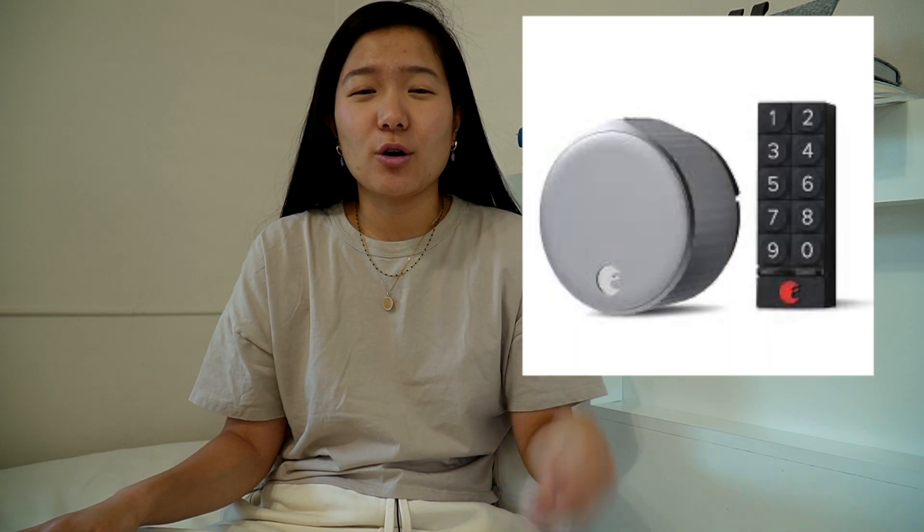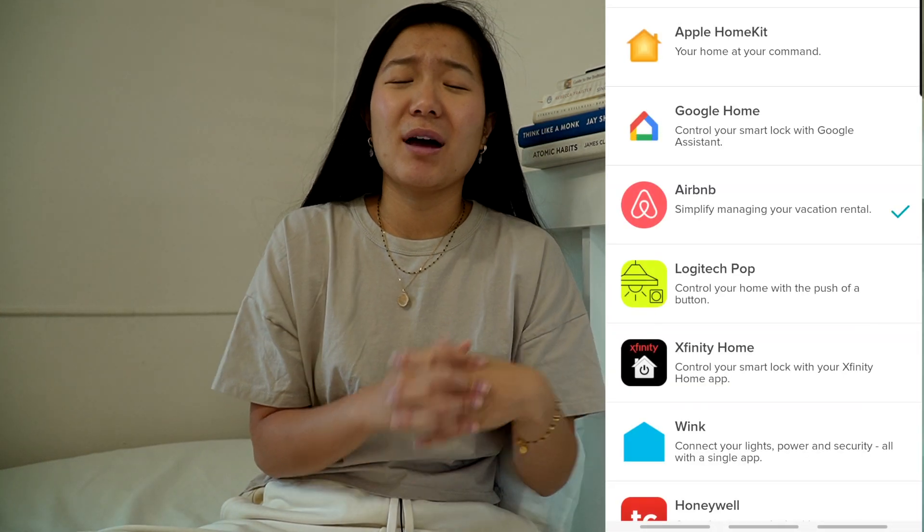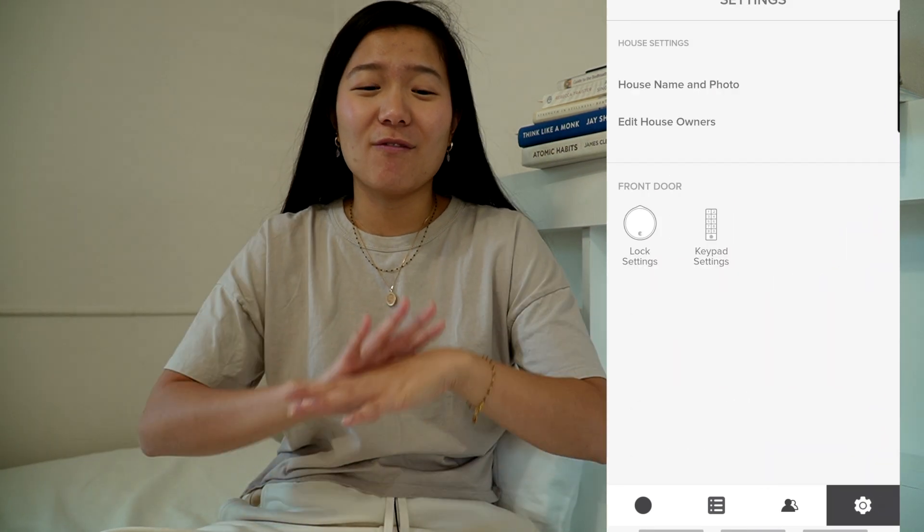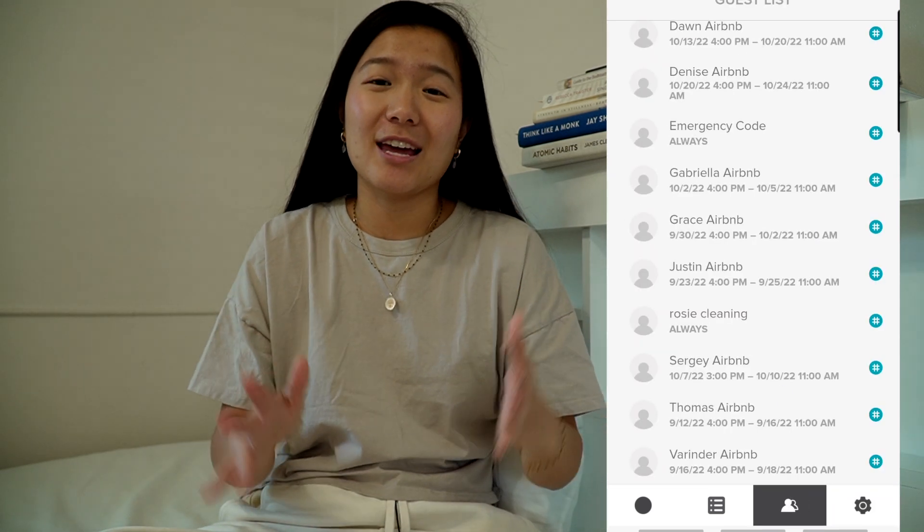A smart lock is a priority — you really need one. You don't want to go the old-fashioned route with a lockbox because keys can go missing and it's a hassle replacing them, especially if you don't live close to your Airbnb. With a smart lock and Ring camera, you don't have to be physically there. The smart lock I use is August Home — it has unlimited code generation and integrates with Airbnb, so every time a guest books, a code is automatically sent to them for their stay dates.